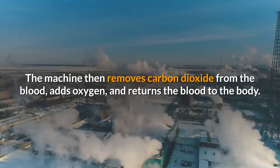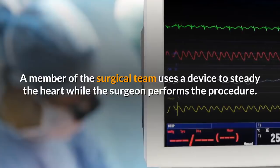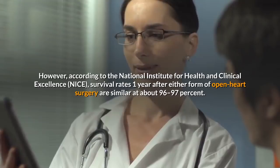Sometimes a surgeon might work off-pump. When a bypass machine is not in use, the person's heart keeps beating, and a member of the surgical team uses a device to steady the heart while the surgeon performs the procedure. There is insufficient evidence to confirm whether on-pump surgery is safer than off-pump surgery. However, according to the National Institute for Health and Clinical Excellence, survival rates one year after either form of open heart surgery are similar at about 96 to 97%.